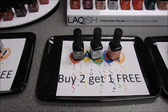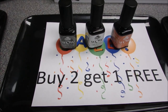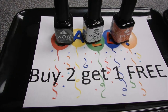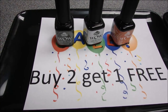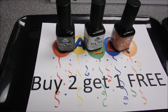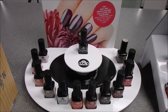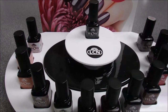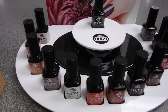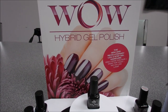We also have our WOW Hybrid Gel Polish, which is a base coat and color in one. UV light technology reacts with daylight, with a fast drying time requiring no light unit. It's a gel texture that lasts up to ten days. You do need to use the WOW Top Coat for high shine and durability — you can reapply it every two to three days for extra-long shine. It's also buy two, get one free.